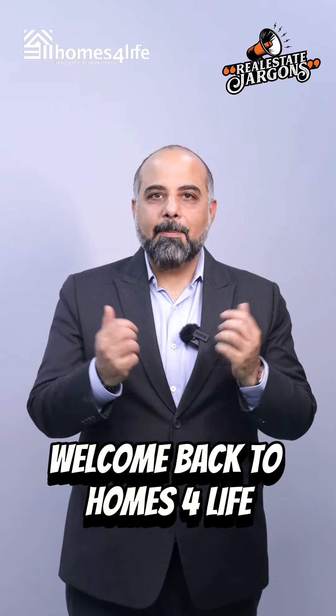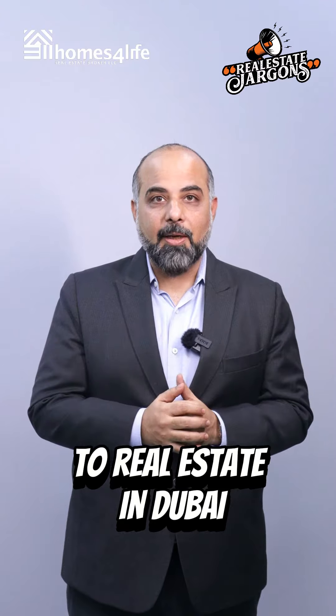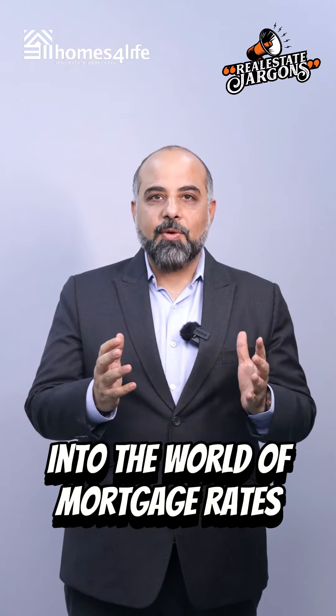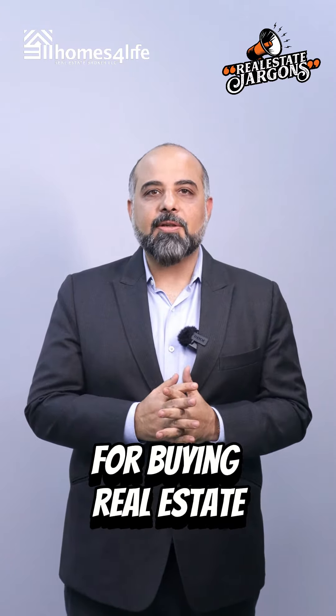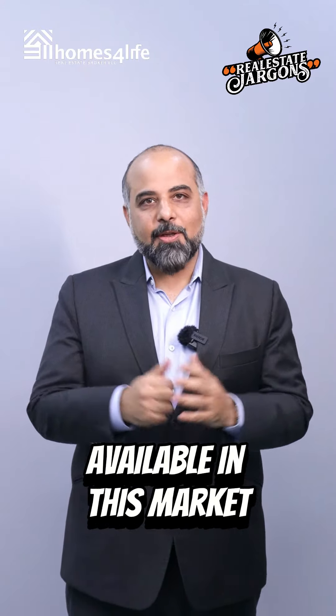Hello Future Homeowners, welcome back to Homes for Life, your go-to source for everything related to real estate in Dubai. Today we are diving into the world of mortgage rates, specifically tailored for buying real estate in this vibrant city. Let's explore the 3 main types of mortgage rates available in this market.